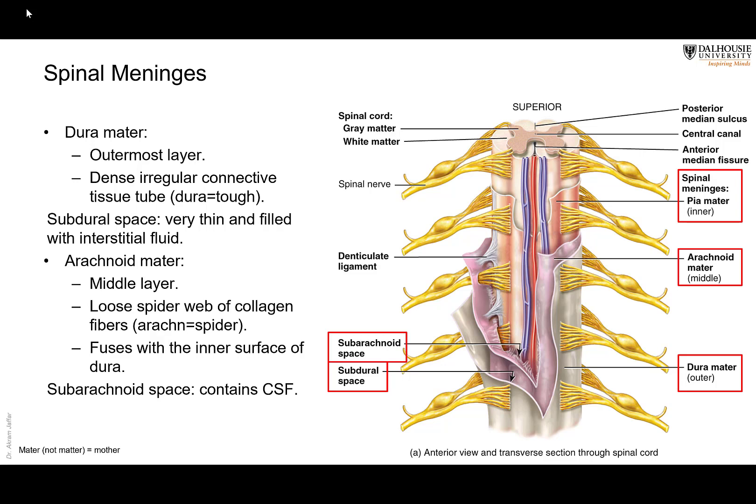Mater comes from 'matron,' meaning mother. So these layers surround the central nervous system like a mother surrounds her baby — that's why the term was translated as such.